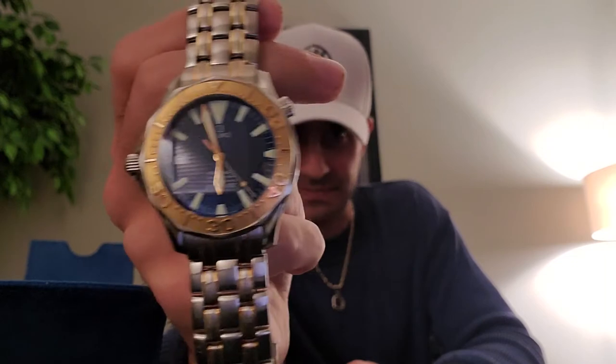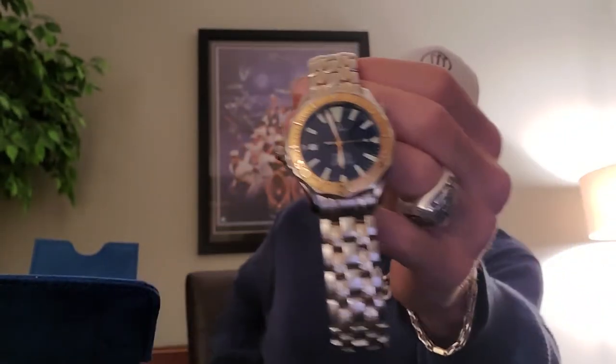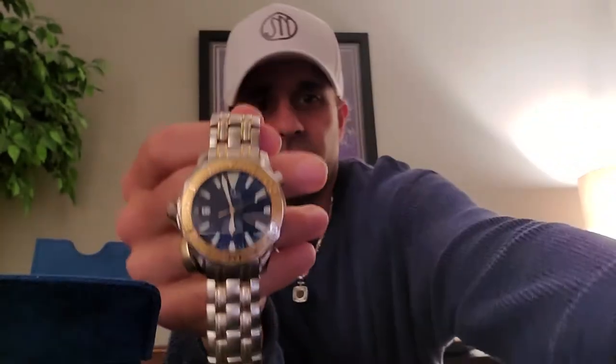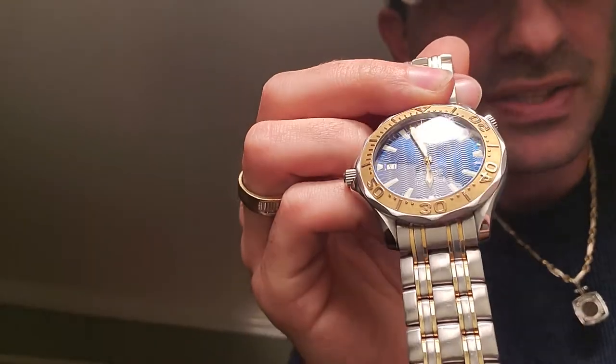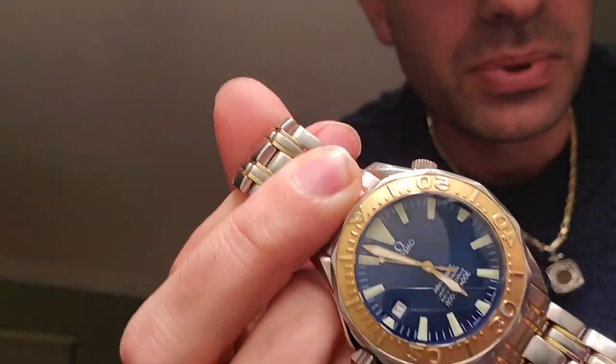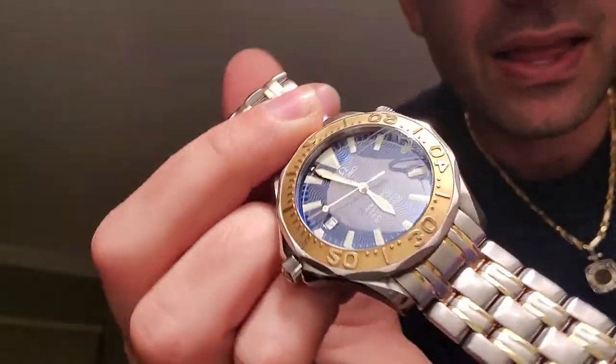Let's take a look at the actual watch I got from the authenticity guaranteed program through eBay. This is my second Seamaster I've ever owned — the first was back in college. This is the particular one I wanted. The reflective dial has a nice blue tone to it — you can see it better with the light. It's a beautiful reflective blue dial on this Omega Seamaster.